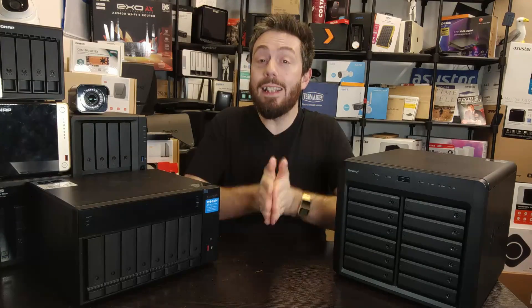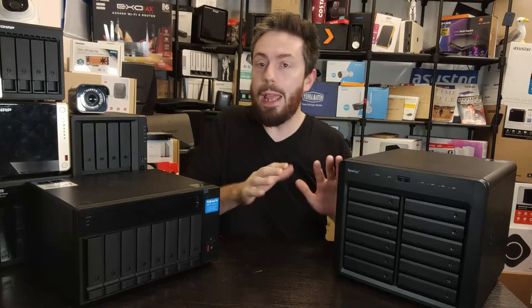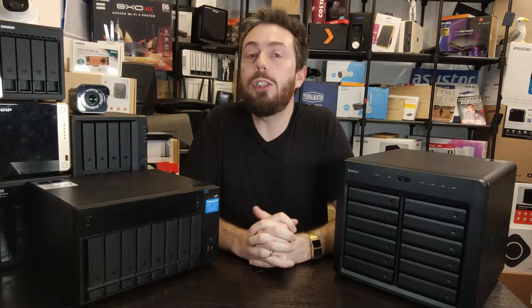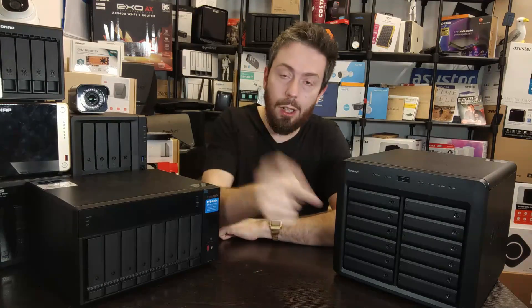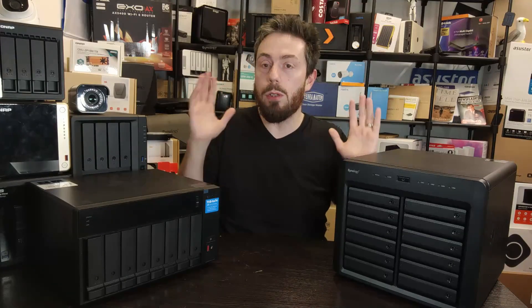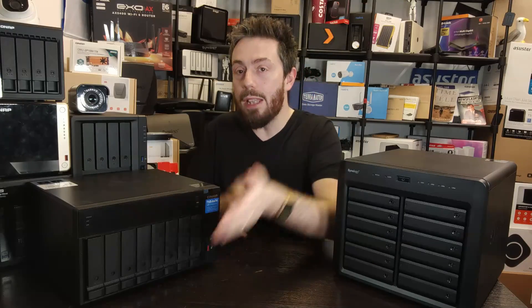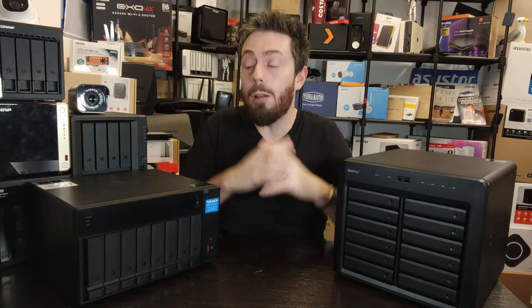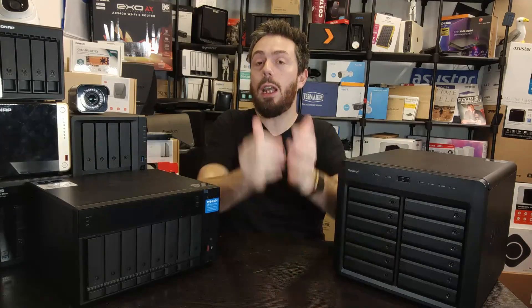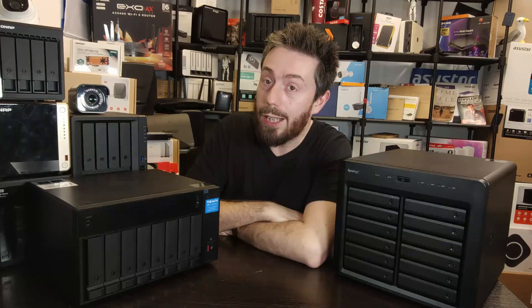That comparison of the DS3622xs+ versus the TVS-H874 came in at just under 18 minutes. Thank you so much for watching — click like if you enjoyed it, subscribe to learn more, and check the links in the description for their respective reviews and comparisons. There's also a free advice section and community forum at Ask NAS Compare. Use the links in the description if you're going to buy one of these two, as those links result in a kickback from Amazon that allows us to keep doing what we do. Thank you so much for watching — see you next time.